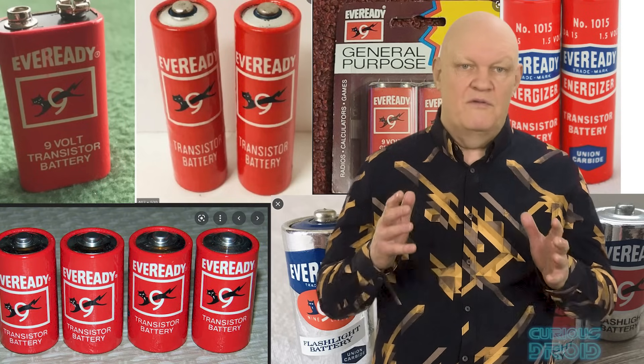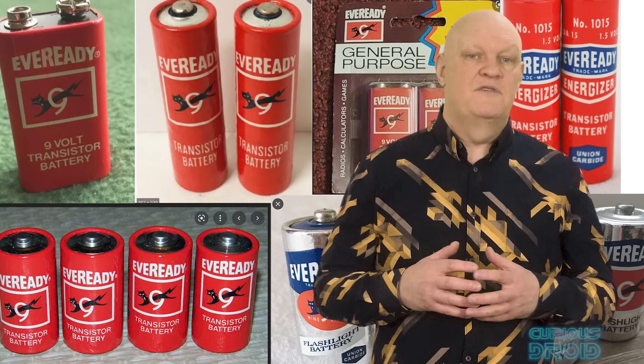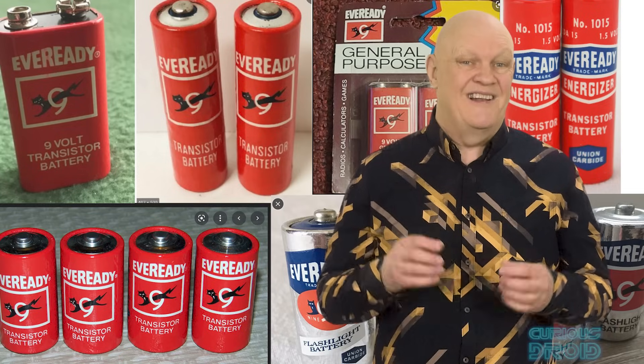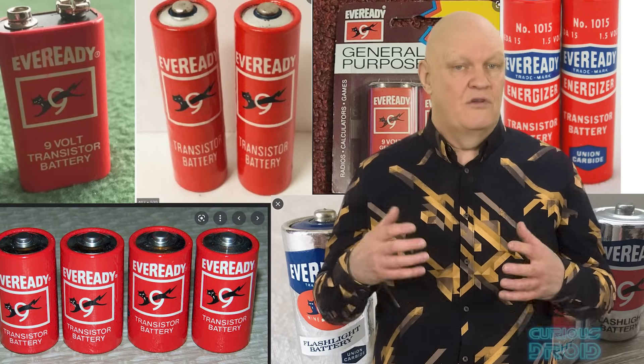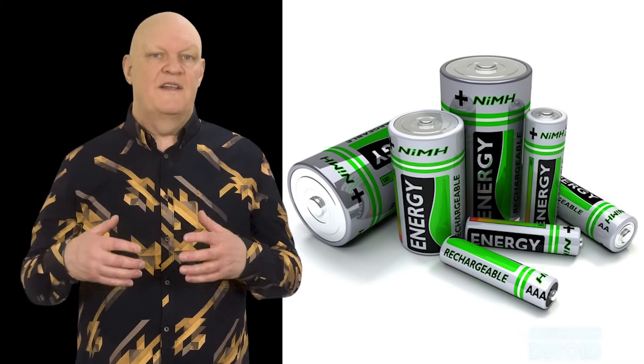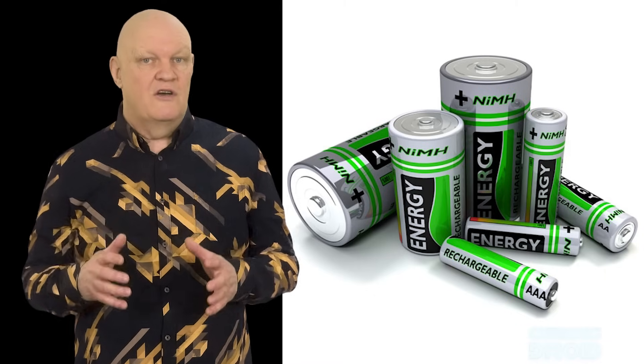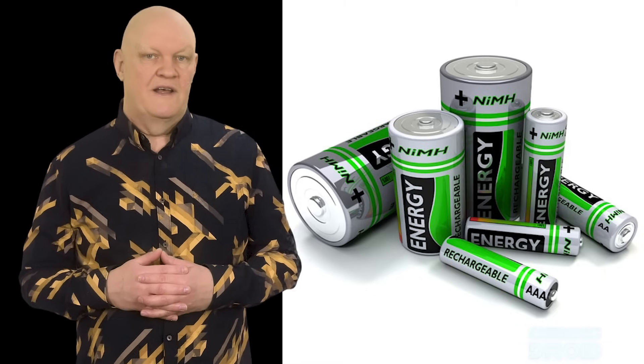But there is a problem with chemical batteries. If they are single use ones, their lifetime is usually very limited unless they are lithium based and used with low power electronics. If they are rechargeable ones then they need to be recharged on a regular basis, and the faster you charge and discharge them the shorter their life becomes.